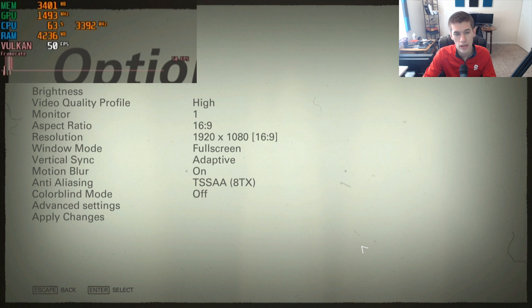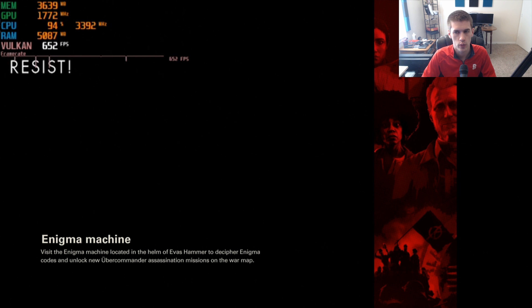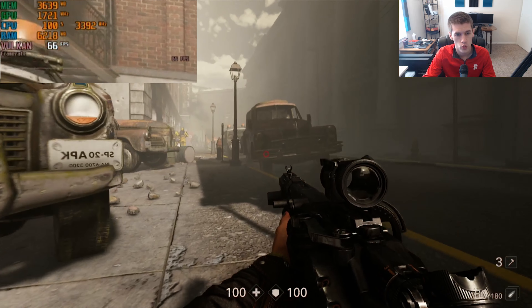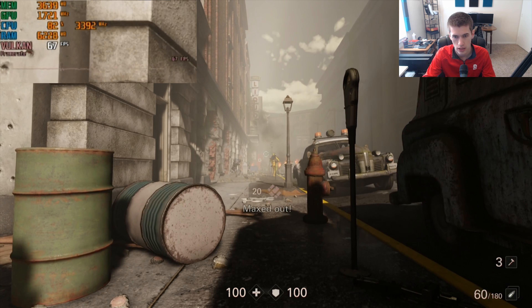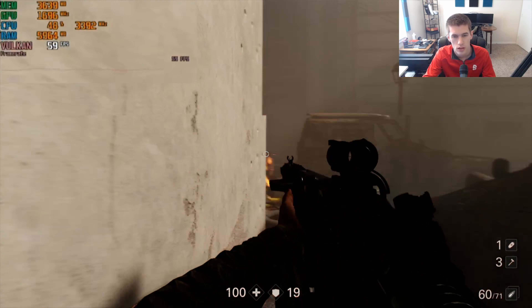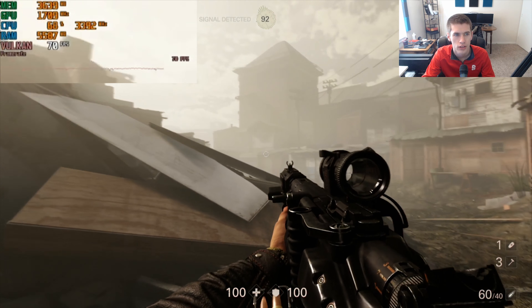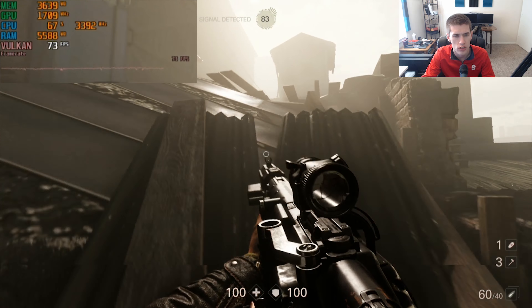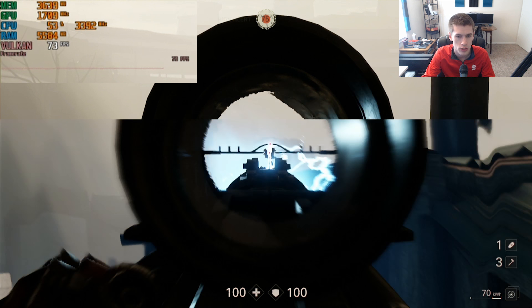Next up is Wolfenstein 2. We're running it at the high preset at 1080p with V-sync off. In the ghetto district we're running at 66–67 FPS. In smaller confined areas the game gets up toward 70 FPS, and going through a tunnel it hit up to 80 FPS — though that's not really indicative of typical gameplay. Regardless, we're seeing really solid frame rates in the neighborhood of 70 and upper 60s in general gameplay.